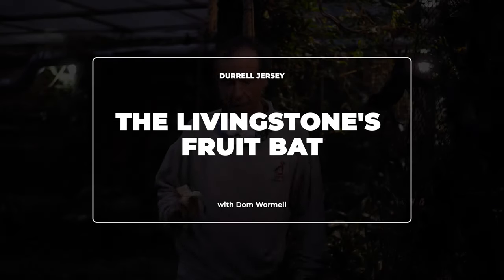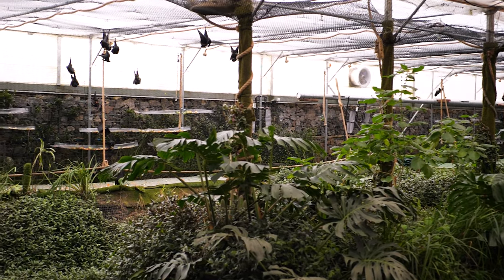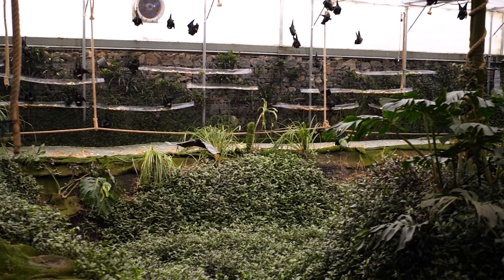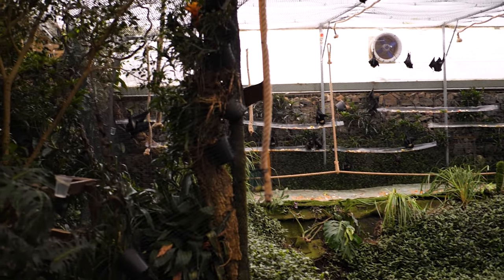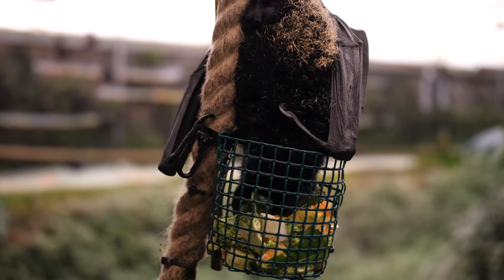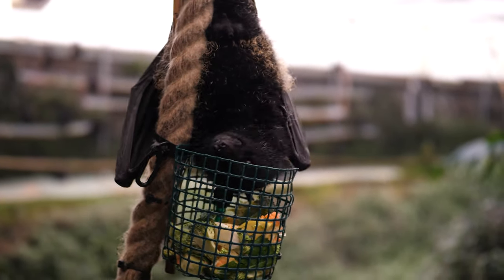These large black bats are the Livingston's fruit bats and they come from the Comoro Islands, which are at the top of the Mozambique Channel between Madagascar and Africa. They're really quite unique because they're jet black, they've got these large orange eyes, and they've got these big Mickey Mouse rounded ears. They're the only fruit bats that have these nice big rounded ears like that.